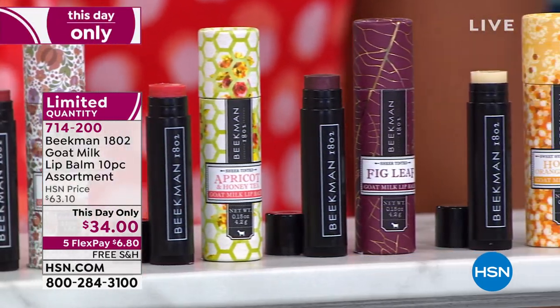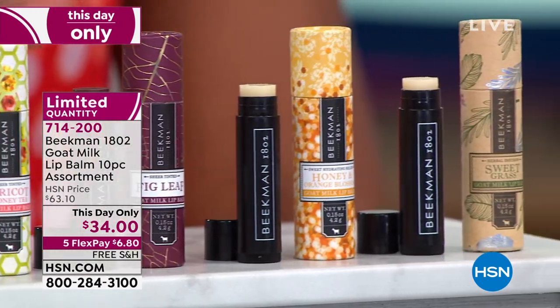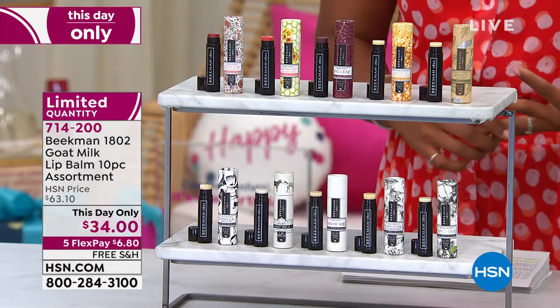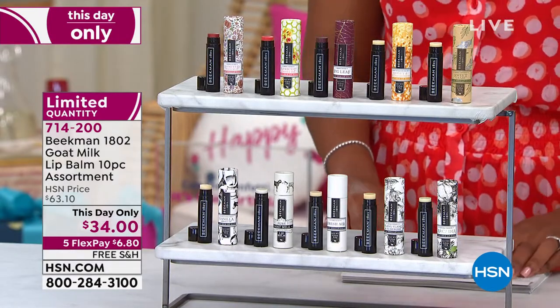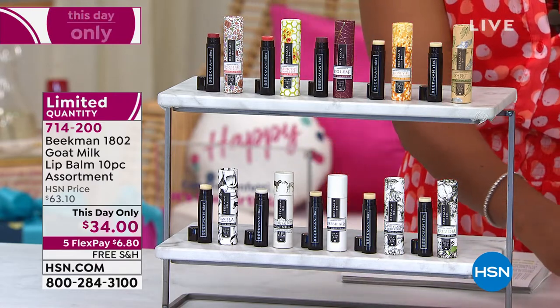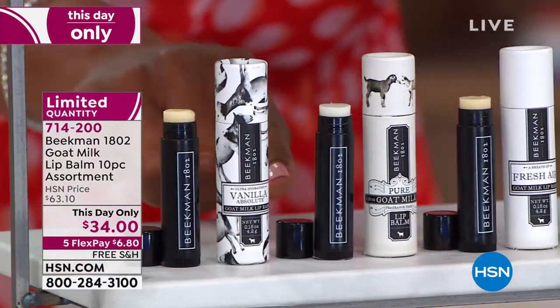You see all of the scents: Vanilla Absolute, Arcadia, Apricot and Honey Tea, fig leaf, fresh air, honey grapefruit, honey and orange blossom, sweet grass, ylang-ylang, and even the pure unscented. We have just over 600 of these to go around. You're going to get the lip balm and the little case — I love the little case it comes in. It really allows you to take it anywhere and even put other things in the case.